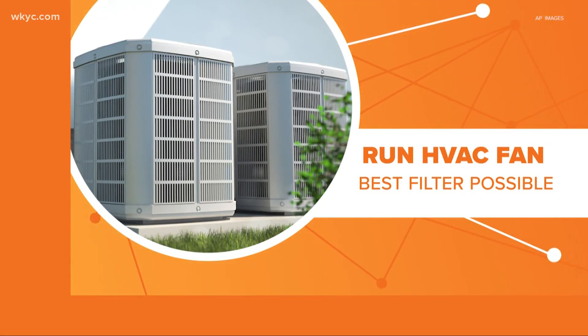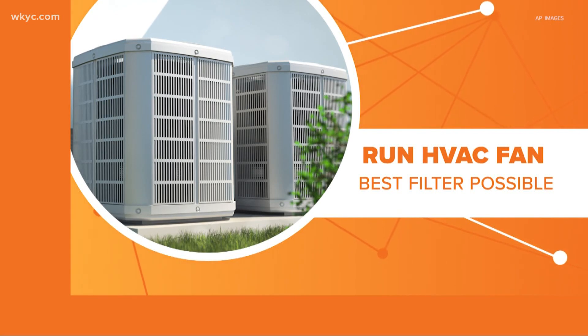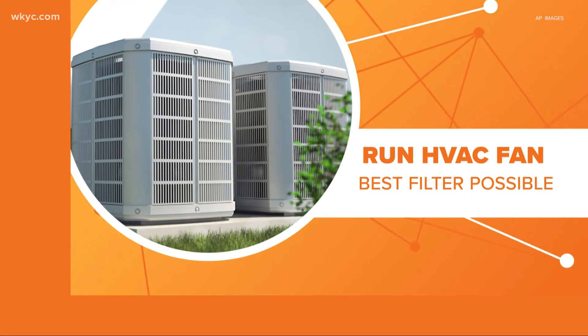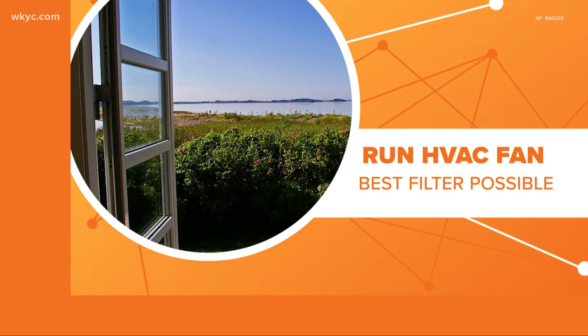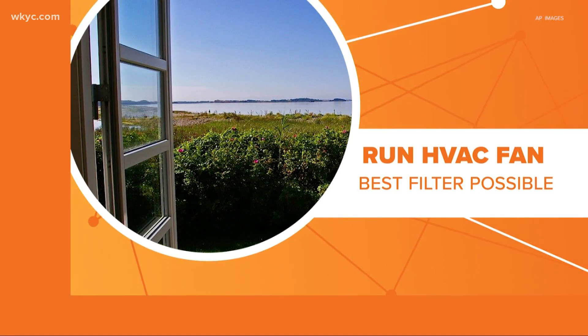In-room air purifiers with HEPA-rated filters also help, but experts say one of the simplest and most low-tech ways to increase ventilation in your home is to simply open a window.